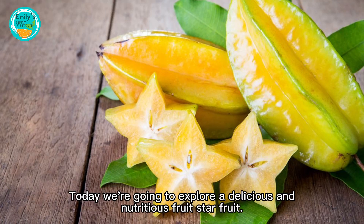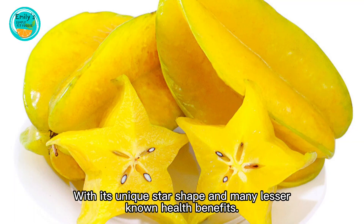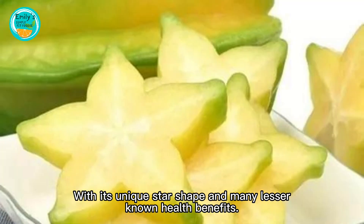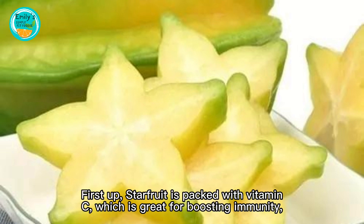Hey everyone, today we're going to explore a delicious and nutritious fruit: starfruit. With its unique star shape and many lesser-known health benefits, let's dive into the amazing world of starfruit together.